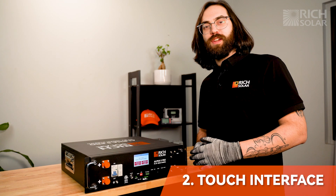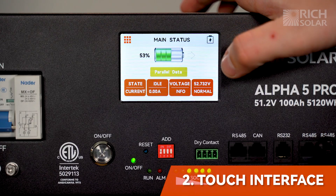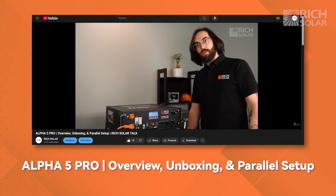Number 2: the Alpha 5 Pro features an intuitive touch screen interface that allows you to set parameters and settings, while also displaying the charge levels for all batteries in parallel connection. Watch our unboxing video to learn more.